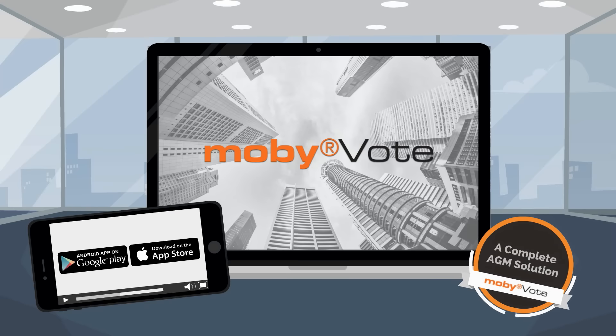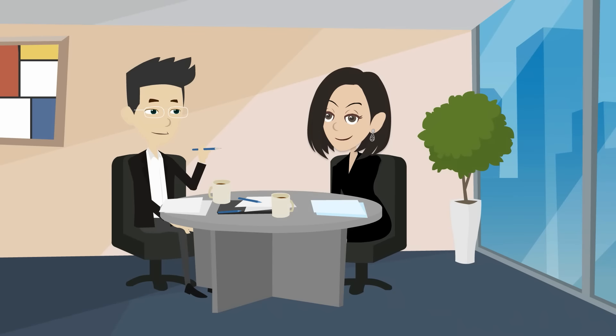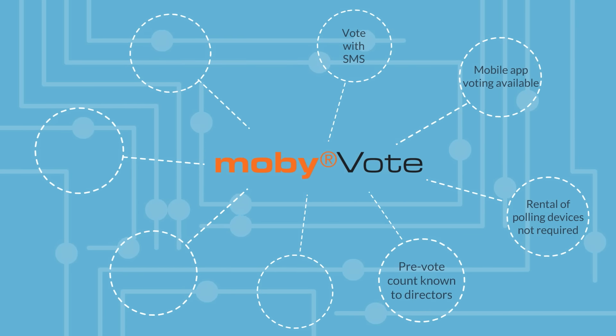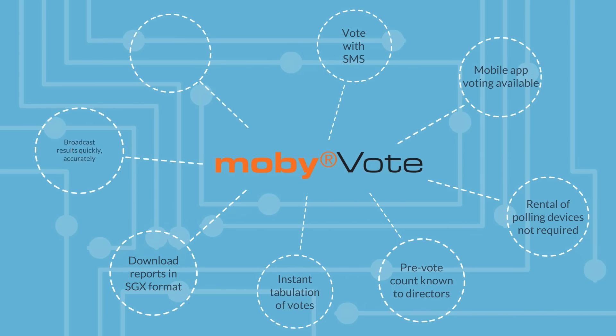Jane calls MobyVote. MobyVote meets Jane that day to create a solution that meets her needs. MobyVote is now helping Jane to manage her demanding AGM infrastructure.